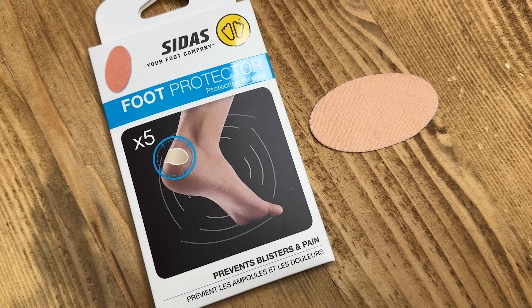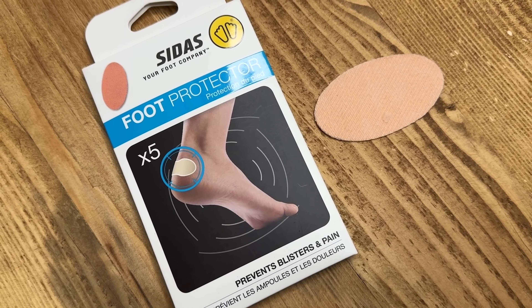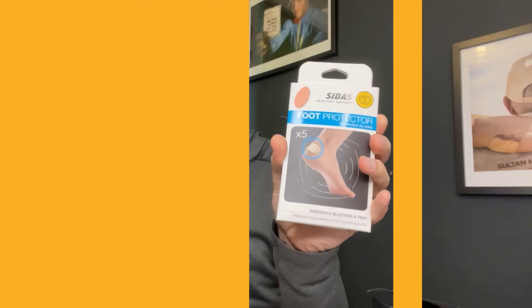You can double up with a regular plaster — regular plaster on first, then pop this one over the top — but you've also got to be careful you're not adding too many layers, as that can actually increase friction and make things worse. But if you're looking for something to stop the rubbing or catch it early on, these are great. They're a particularly good thing to pop a couple of into your pack if you're doing an ultra — you never know what might happen and having a little backup can help. So these are the Sidus foot protectors.